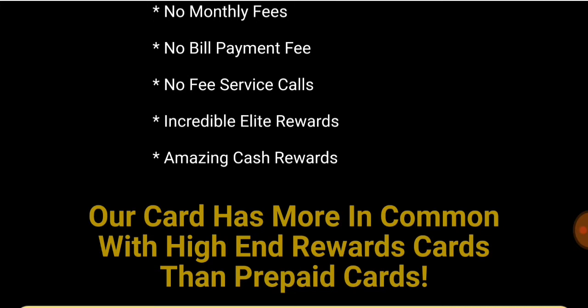No monthly fees, no bill payment fees — just no fees with this card. The most you're going to get charged at an ATM is $1. This card comes with an Allpoint ATM network, so there's an app that will show you the nearest ATM you can use and get charged no fees or just $1. There are over 70,000 different ATMs around the world that you can use with this card, and it will direct you to the nearest location.